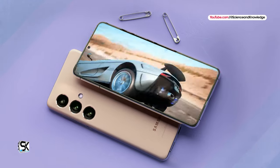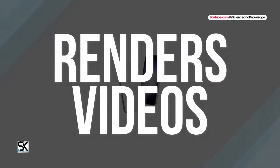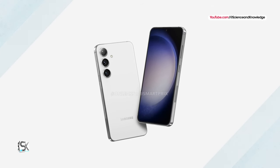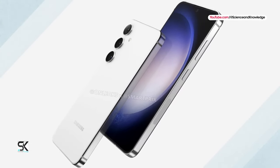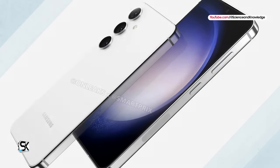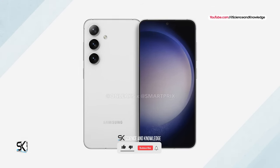Samsung Galaxy S24 will look a lot like the iPhone. The upcoming flagship appeared in high-quality renders and videos. There are approximately four months left before the official announcement of the Samsung Galaxy S24 lineup, but leaks have already begun to appear. The SmartPrix website and authoritative insider Steve Hemmerstoffer, known under the nickname OnLeaks, published videos and renderings of the basic flagship Samsung Galaxy S24 model.